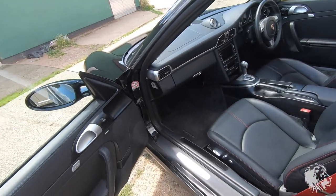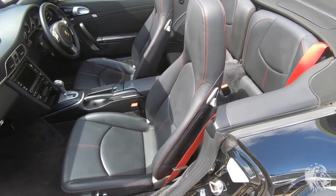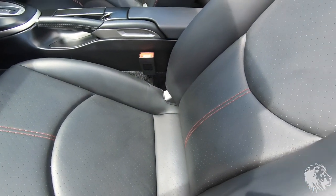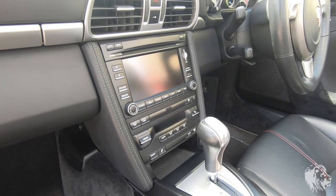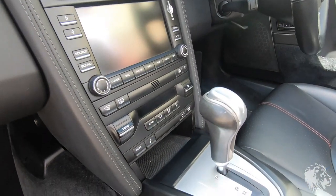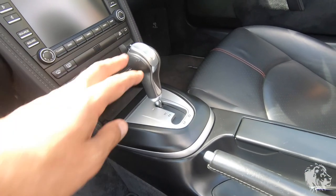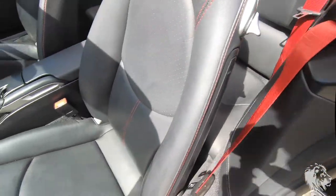Looking inside the convertible, it has the standard comfort seats with the addition of full electric — 14-way electric with lumbar support — so you've got three extra adjustable cushions of support. This is the updated PCM, as I mentioned, so it's touchscreen with Bluetooth connectivity, which the earlier gen 1 cars do not have. They also come with upgraded air conditioning, all in a lovely black finish that doesn't chip and flake, unlike the gen 1 cars which have a rubbery finish. This car has the tiptronic box.